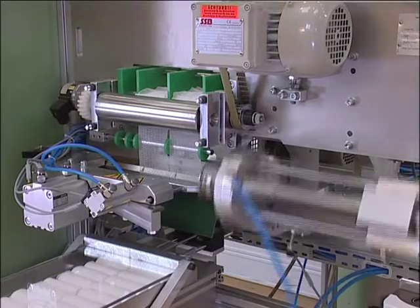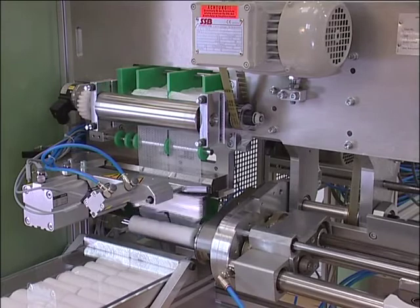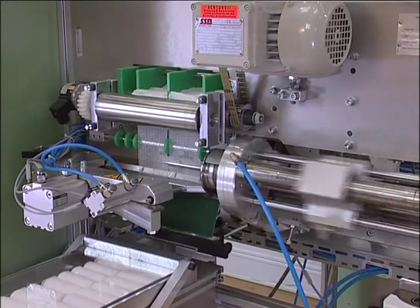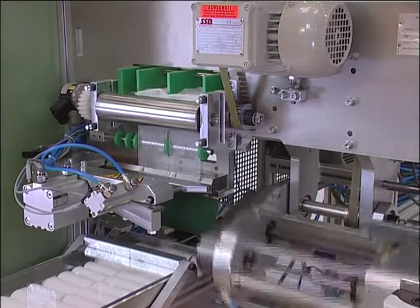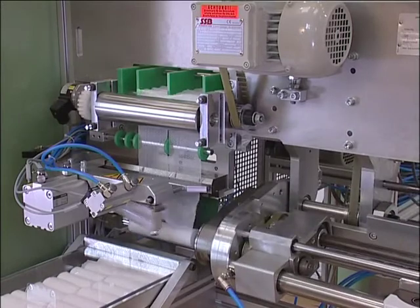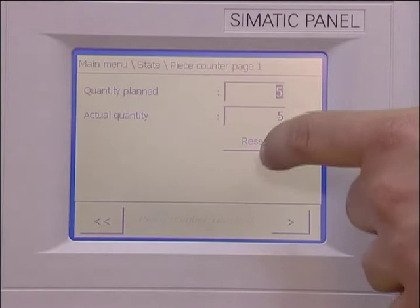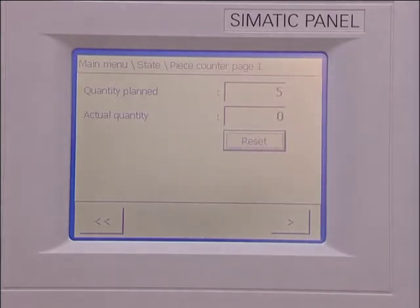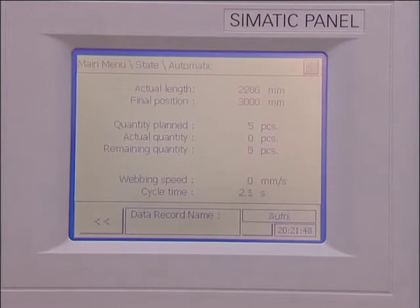A double spindle machine can thus produce up to 120 rolls per minute. Each spindle has its own drive and control system and can thus be operated independently. On a double spindle machine, therefore, different items can be wound simultaneously.